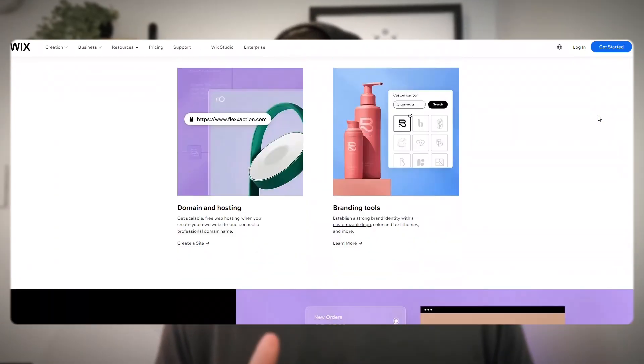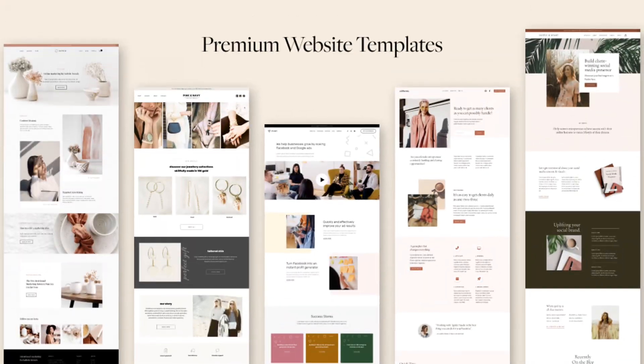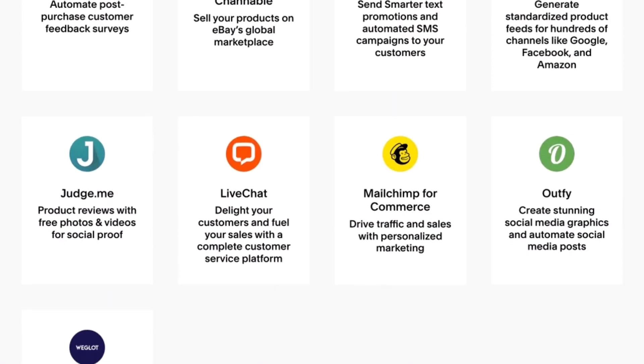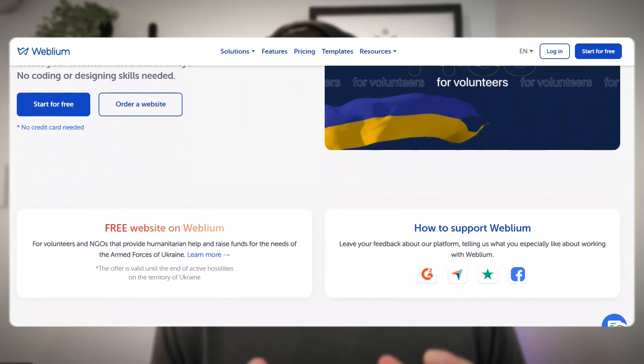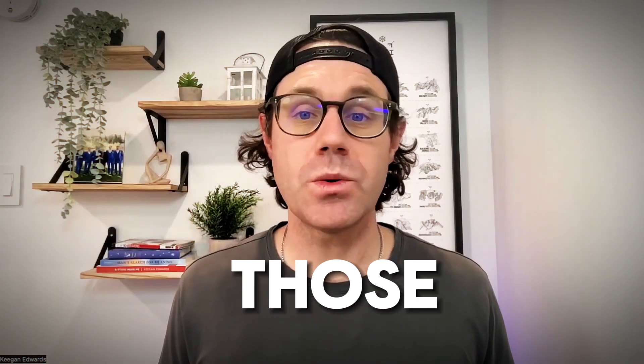Next is Wix — great for beginners with a drag-and-drop interface and mobile-friendly designs, but it can get pricey for advanced features. Next is Squarespace, known for stylish templates and strong marketing tools, but it has a slightly steeper learning curve. And Weblium is an AI-assisted, affordable option, but it has fewer advanced features.